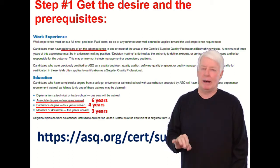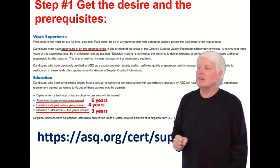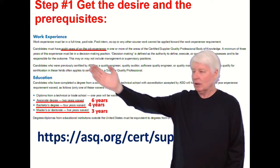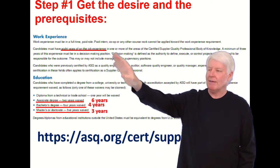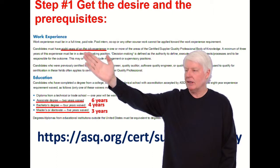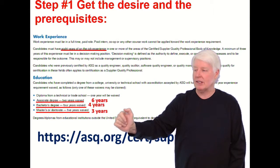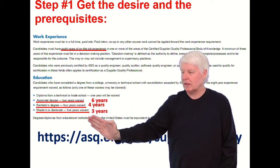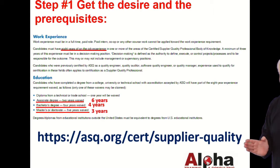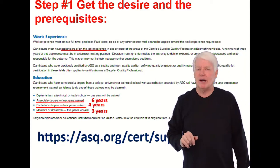Step one: get the desire and the prerequisites. CSQP is usually also Supplier Quality Engineer — it's a great career. The prerequisites require eight years of on-the-job experience. If you have an associate's degree, that waives two years, so you'd only need six. A bachelor's degree reduces it to four years, and a master's or doctorate means only three years of experience. Check these requirements before taking the exam to make sure they haven't changed.